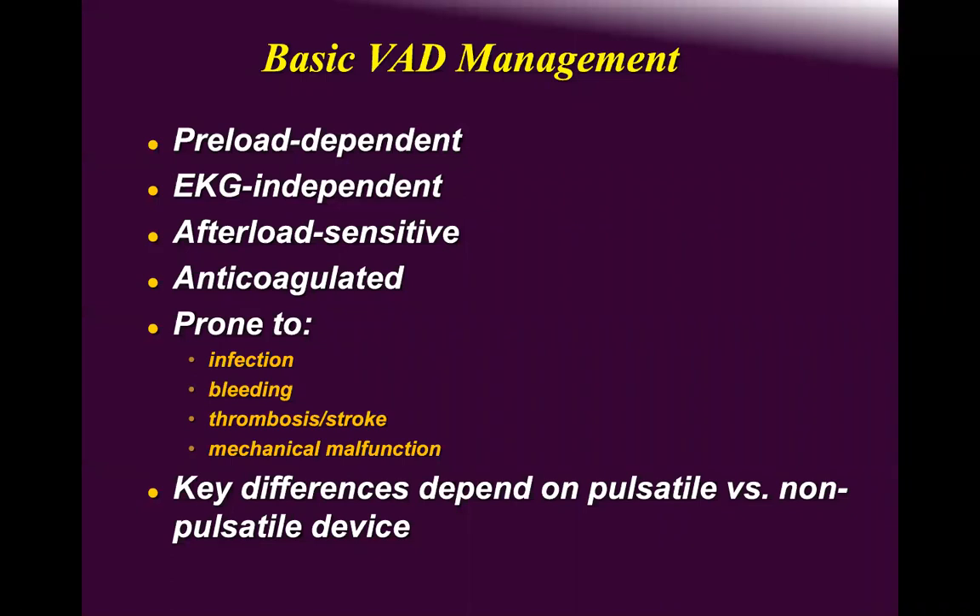Some patients believe that once a pump is implanted they become an 'iron man' and it will fix their life, their psychological status, their marriage, everything. It's sad because these are non-compliant and uninformed patients. Prior to implanting an LVAD, you must thoroughly assess how intelligent and how well-supported they are by community and family.